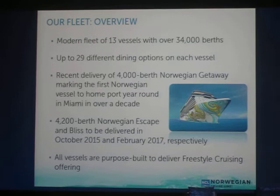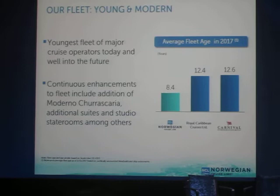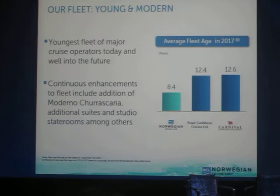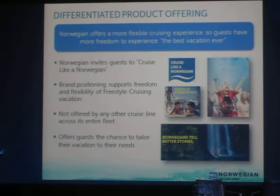You can see all the excitement of these new ships coming and further strengthening our proposition of freestyle cruising. Our average age is a little over eight years, and the other guys are over 12. The challenge Carnival Corporation has is they have 102 ships, and they've told Wall Street they're only building two or three ships a year — just think about the aging of their fleet in five years. We're reinvesting in new ships all the time, which is a very big competitive advantage.